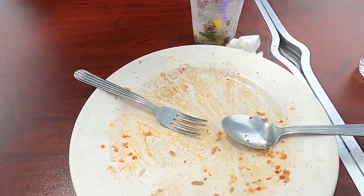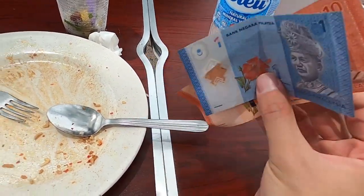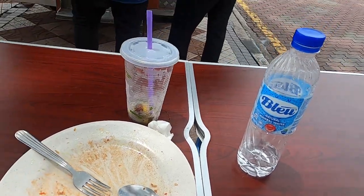I just finished it — this is the result. It was delicious, definitely worth the money. Some of the Malaysian money looks like this, and then here's the ten ringgit. Let me pay and then show you around this area.